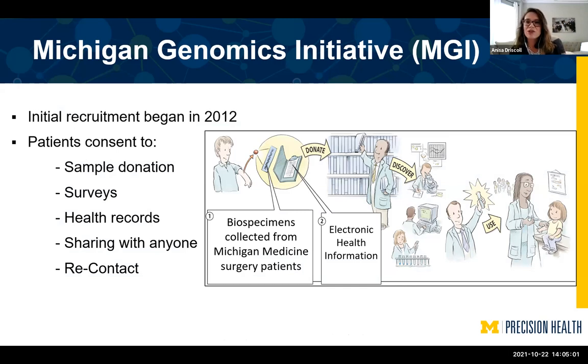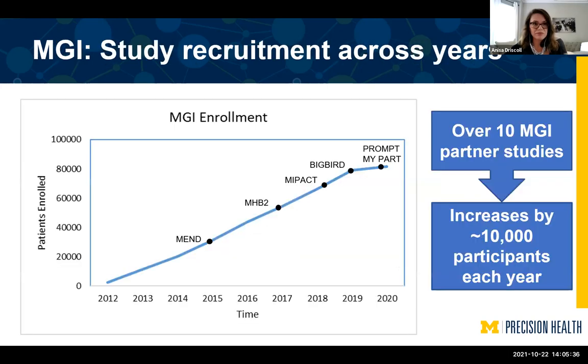When doing these presentations, I always like to start with a history lesson of where we started and where we are now. At conception, Precision Health had a great backbone of data. It all started with the Michigan Genomics Initiative, or MGI. MGI is a research biorepository — initial recruitment began in 2012, and patients signed a very broad consent. They gave a sample donation; we have baseline and longitudinal surveys for participants; we have access to all their health records; we can share this data with anyone; and we have the ability to recontact participants if additional information is needed.